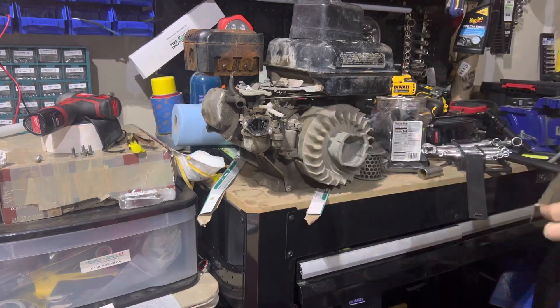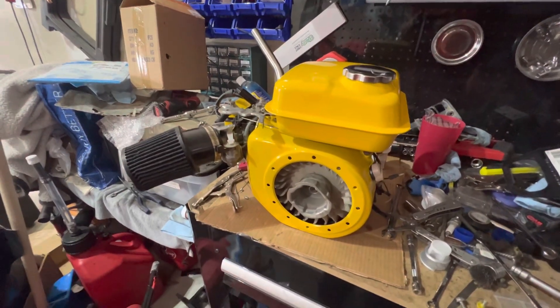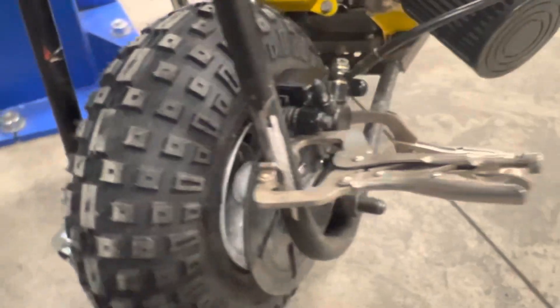I know you guys are looking at my mini bike. I have an entire build series here on the YouTube channel on how I built it and painted it to match my C5 Corvette. I have a bunch of videos on this thing — it's awesome to take around the track. Make sure you hit the subscribe button if you're into videos like this.